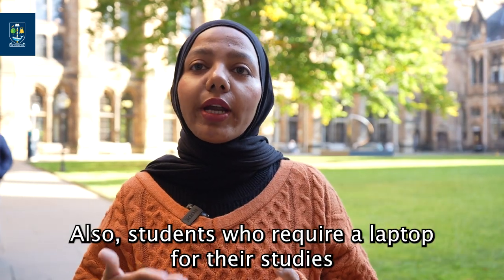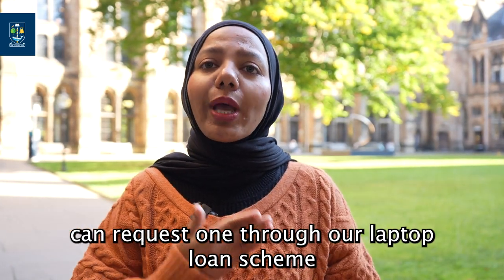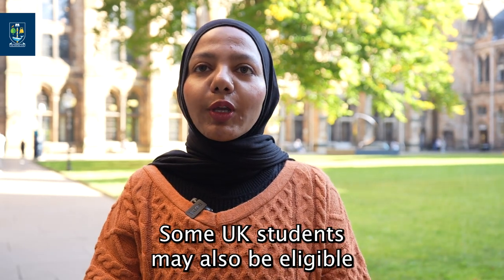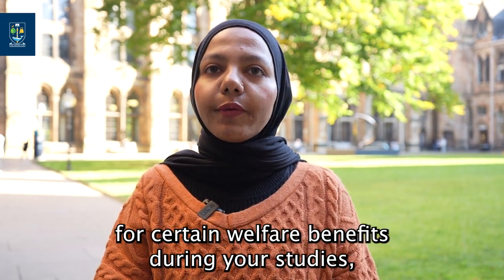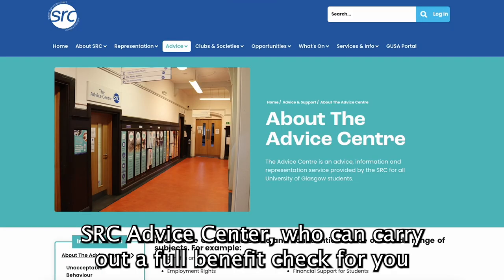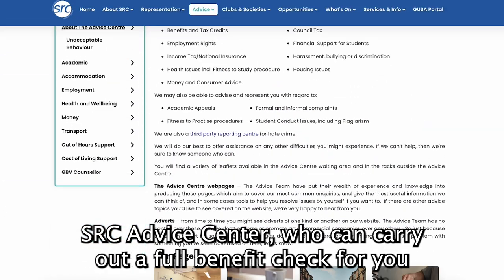Students who require a laptop for their studies can request one through our laptop loan scheme. Some UK students may also be eligible for certain welfare benefits during your studies, and you can contact the SRC advice centre who can carry out a full benefit check for you.